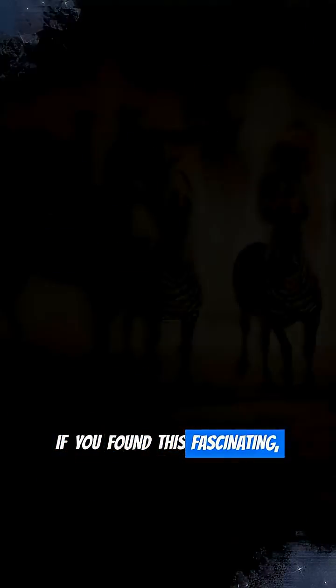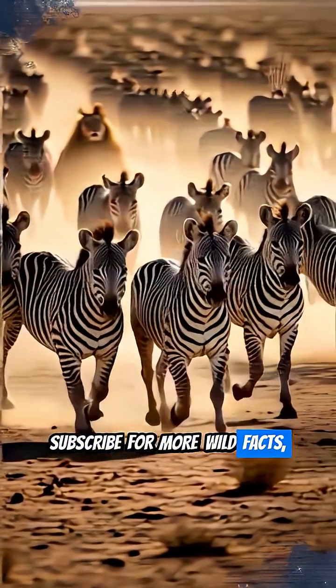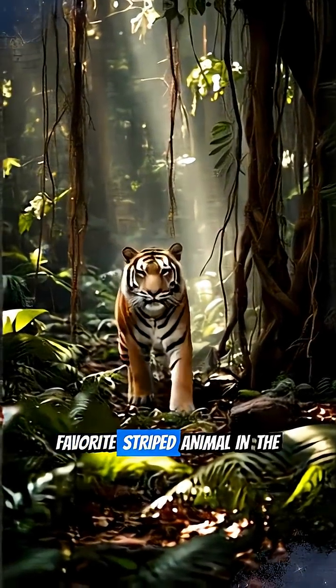If you found this fascinating, hit the like button, subscribe for more wild facts, and let me know your favorite striped animal in the comments!